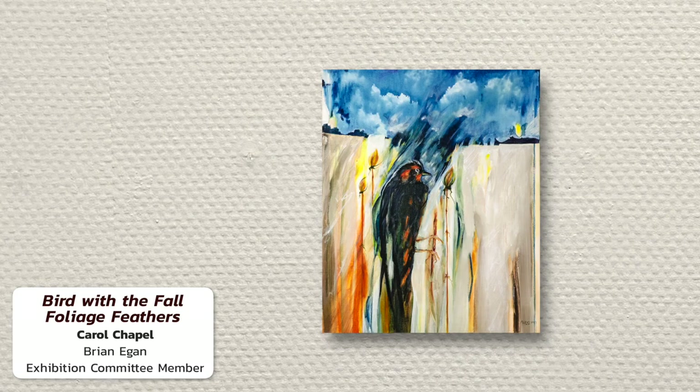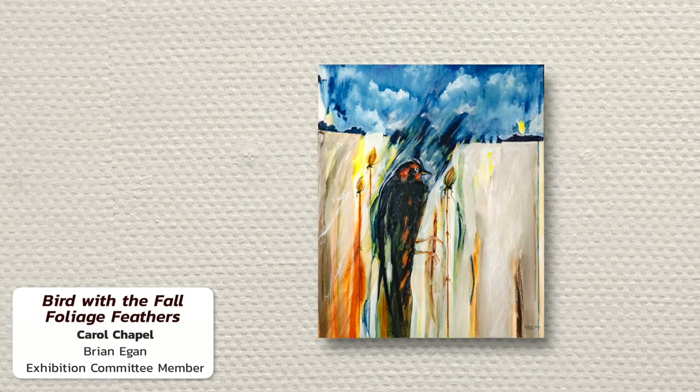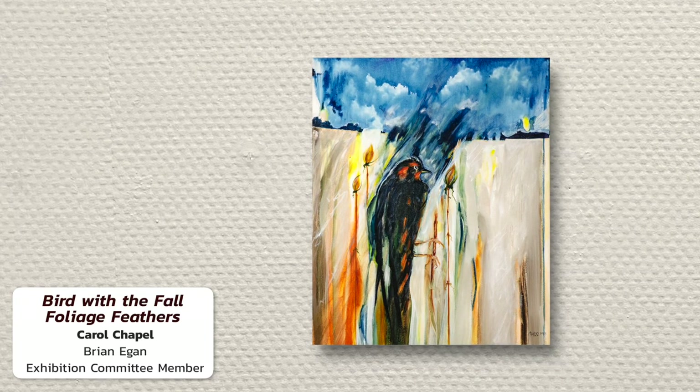This is Brian Egan, and my cherry pick piece for the Howland Open 2024 is Bird with Fall Foliage Feathers by Carol Chappell. The bird, a rufous-sided swamp sparrow, has stopped its ascent to check out the seed pod left over from this year's bloom.